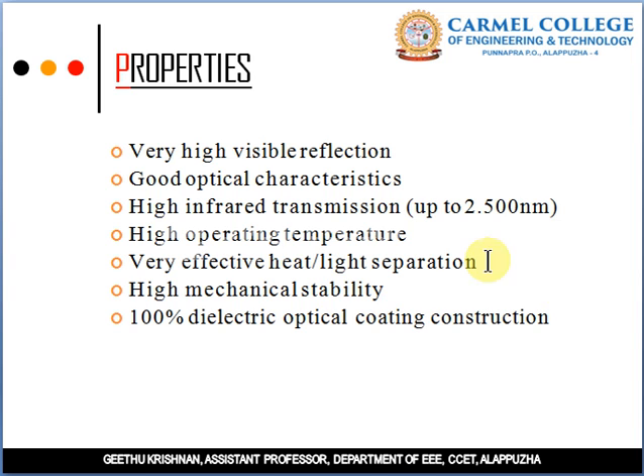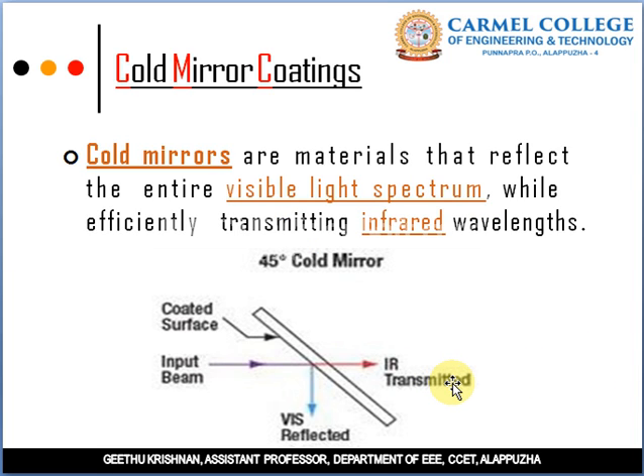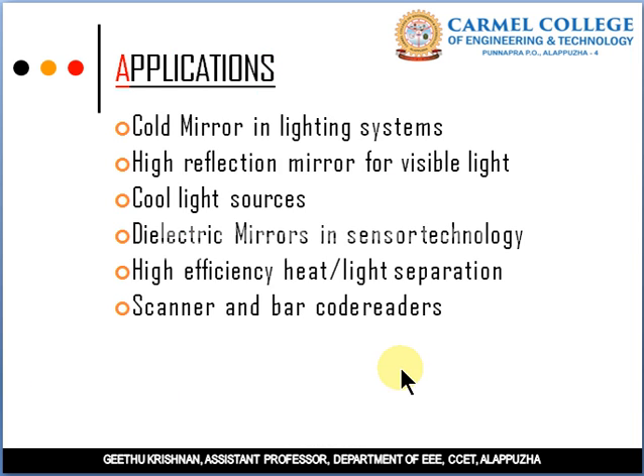Cold mirror coatings are used for transmitting infrared radiation and reflecting visible light. Applications include lighting systems, solar photovoltaic cells, high-reflection mirrors for visible light, cool light surfaces, dielectric mirrors in sensor technology, high-efficiency heat or light separation, and scanner and barcode readers.